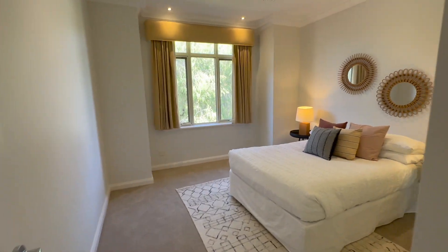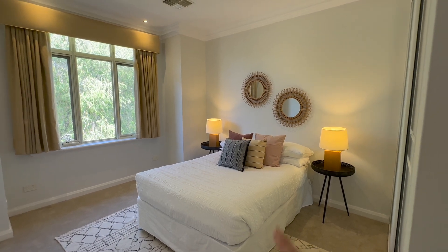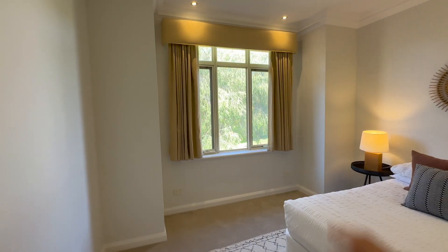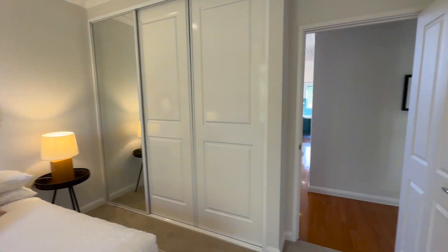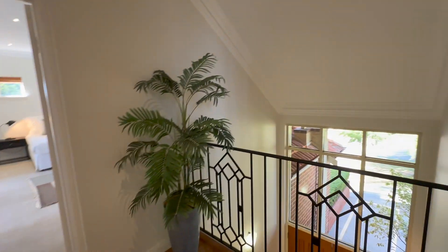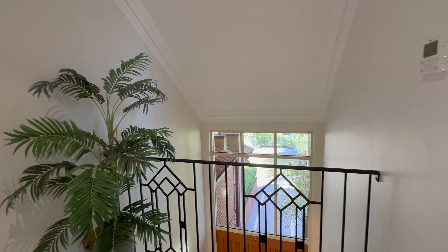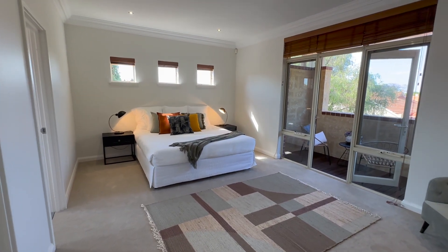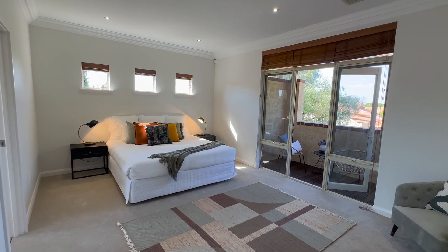Then we have the third bedroom — beautiful proportions, you can't fault it. Queen-size bed, bedsides, look at all this extra space. Love that you've got the window there, really lovely light and bright, beautiful outlook onto the peppermint tree. And this one has triple robes. Before we get to the main bedroom we've got a lovely little balcony here with a gorgeous outlook — a nice void so we get all the gorgeous natural light from the front. All those little architectural and design features that we really love just add so much warmth and livability to a home.